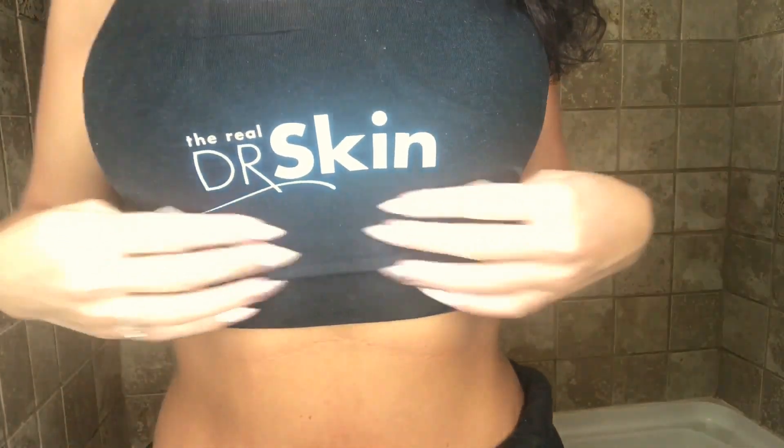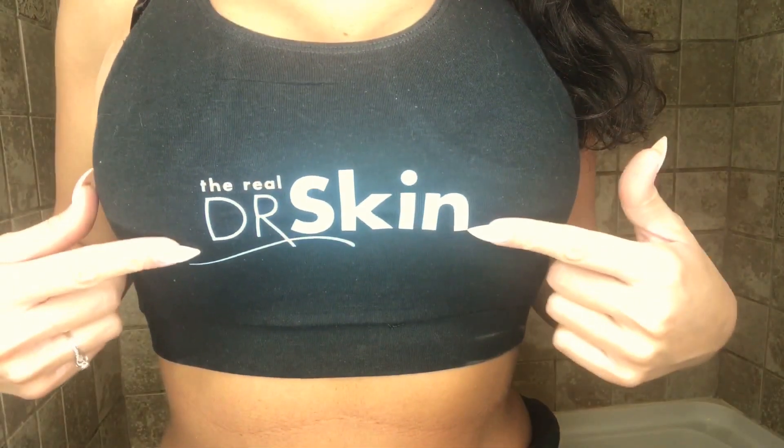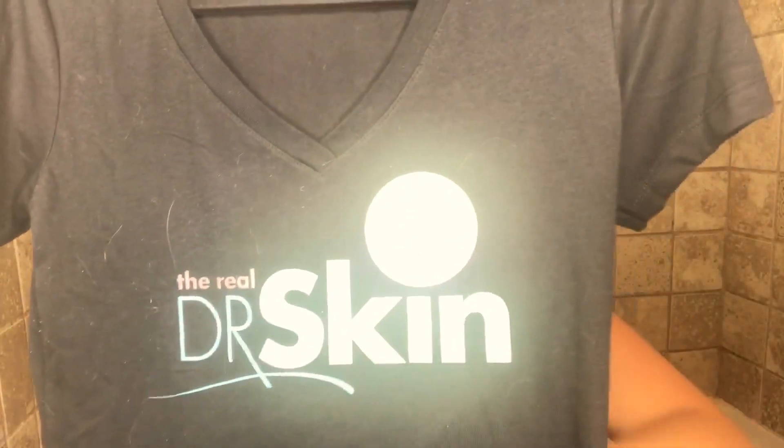So let's get started. The first gift was this little sports bra type deal — it's really comfortable. I don't work out, but if I did I would wear this, and I think I'm gonna get a lot of use for it in the summer. There's also a plain black v-neck tee that says 'The Real Doctor Skin' on it. Both of these can be purchased on the website at realdrskin.com — I will link everything below.